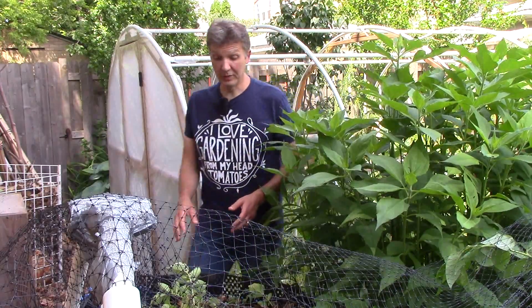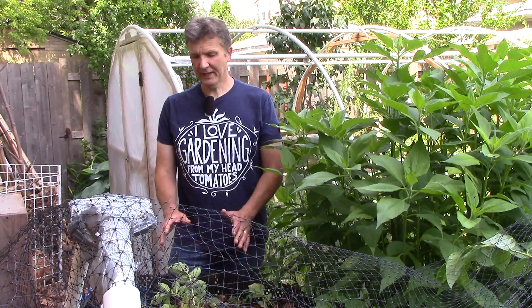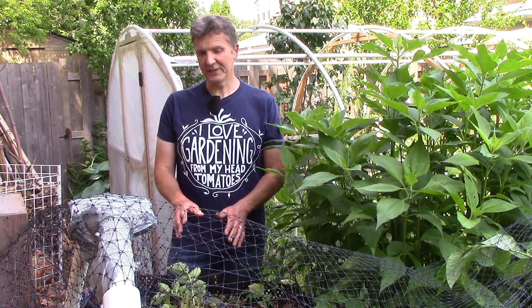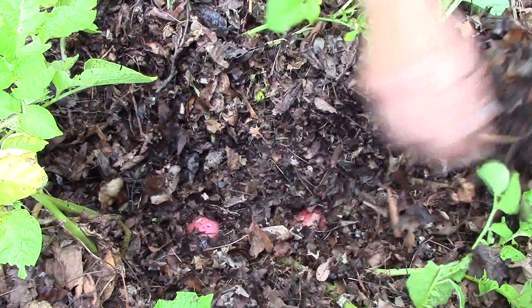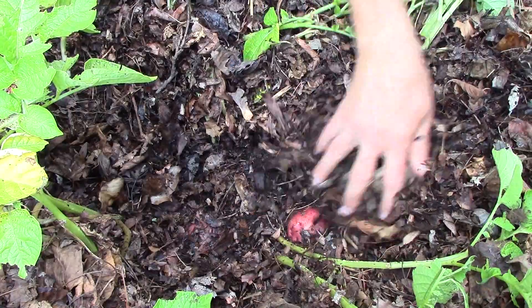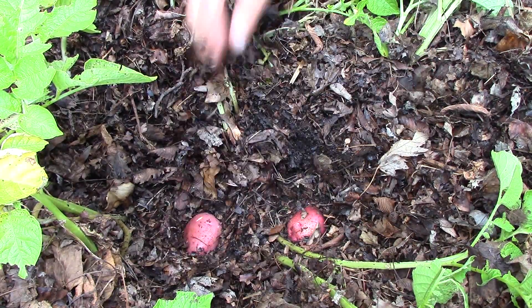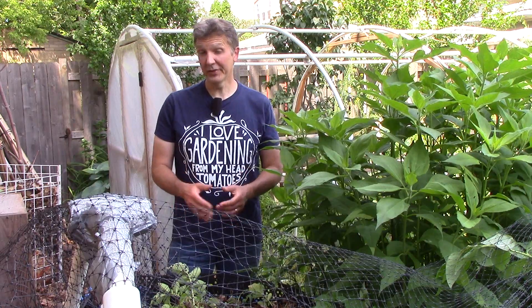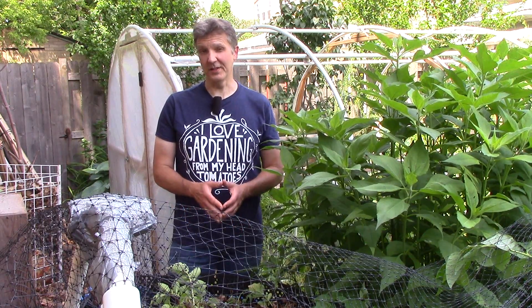I started harvesting red norland potatoes from this compost bin a few weeks ago. These were planted back in mid-March under cover. What I like to do is when the plants start to die back, I start to harvest new potatoes by feeling around in the mulch to see if I can find potatoes to grab. I then gradually harvest potatoes as needed for meals, and when the plants die back completely, I finish the harvest. This gives me an earlier potato harvest than if I had waited for the plants to die back first before starting to harvest.